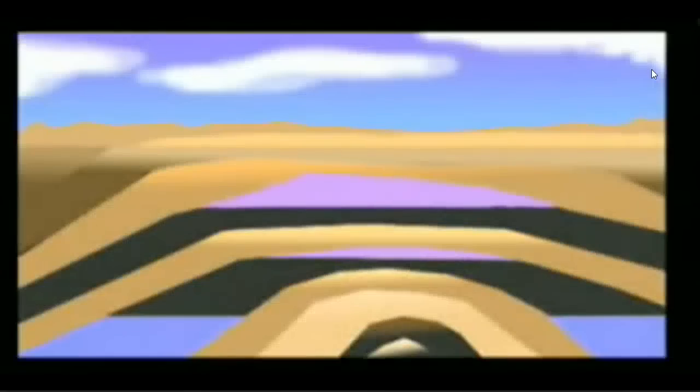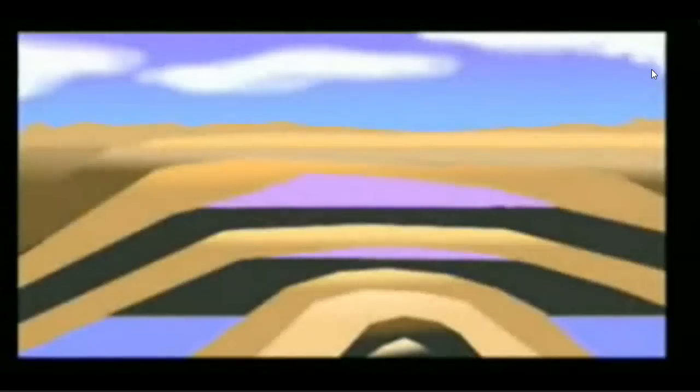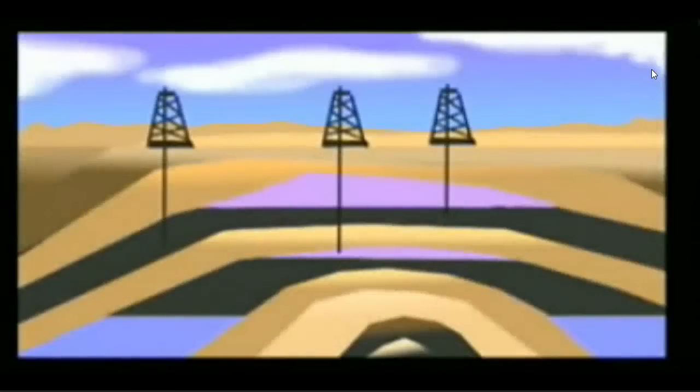When they died, they sank to the bottom of swamps and oceans. Then over millions of years, water and dirt piled upon these plants and animals. The pressure caused chemical and physical changes that transformed these decayed plants and animals into fossil fuels, which have become so important to our life.